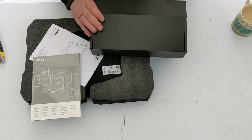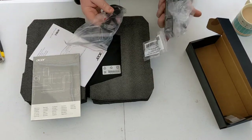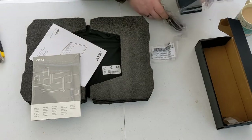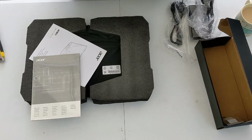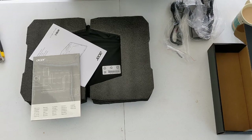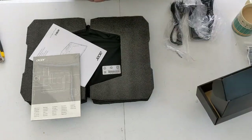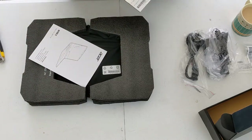This box contains the charger — there's the transformer and a plug. And this appears to be an HDD upgrade cable, along with an HDD upgrade screw. I suppose I didn't mention that when ordering, but fine.